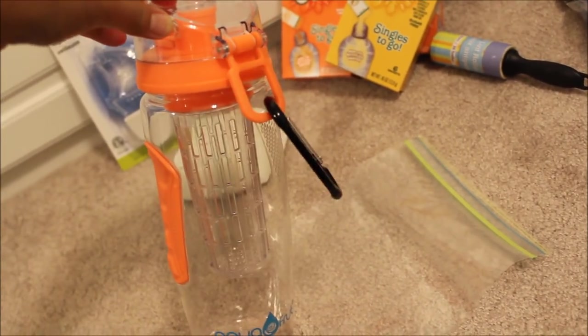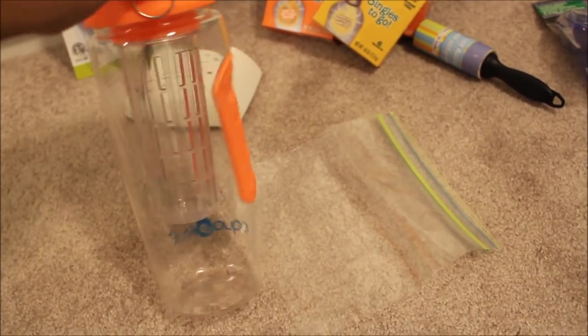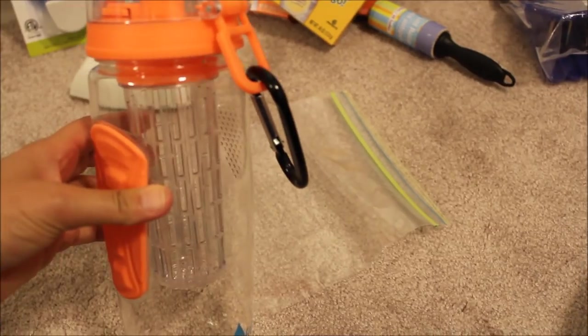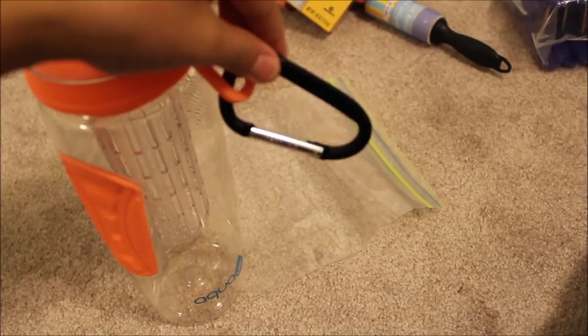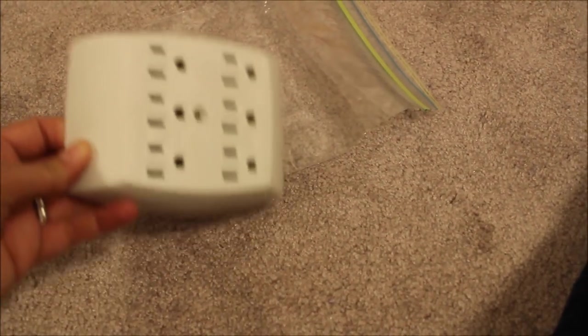Next up, I'm bringing a water bottle from my kitchen. The cups on cruise ships are pretty small, so I want to be able to grab some water and have it with me before bed. This reusable water bottle actually has an infuser in it, so I can grab some fruit from the buffet and infuse my water. I put a little carabiner on it so I can attach it to my purse or beach bag.